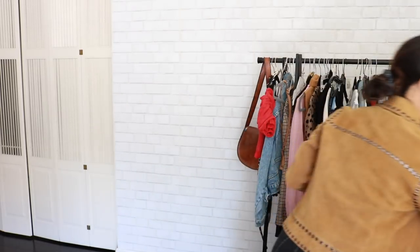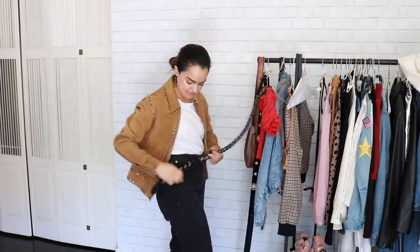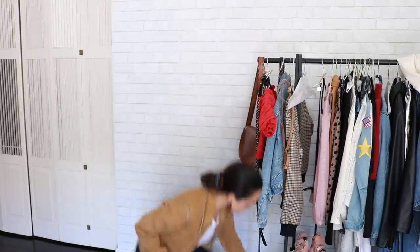Maybe we want to add some fun earrings. You can add a belt of some sort, or add some other texture. Just have fun with it.